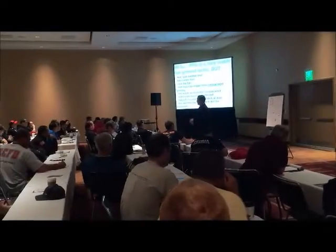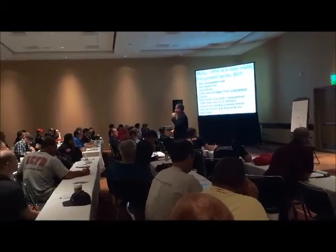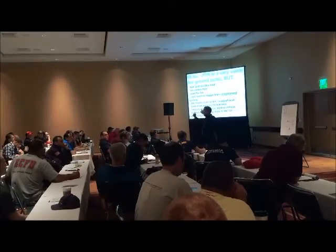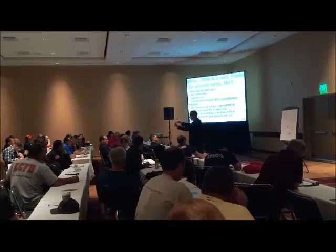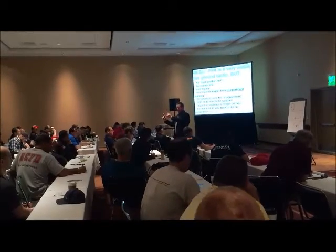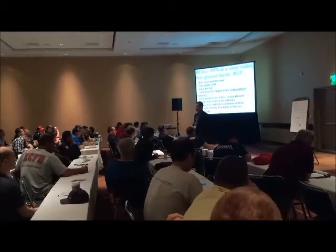Your vent has to be much bigger than the compartment opening — not the same size, but bigger. The interior door is the one that matters. You might have a really big outside door or a relatively small outside door, but you've got to understand that the interior door to the fire compartment is what matters. Your vent opening has to be much bigger than that, preferably twice as big.